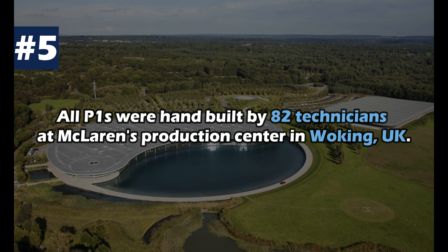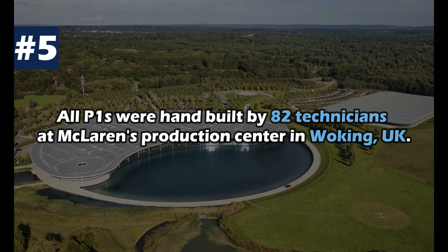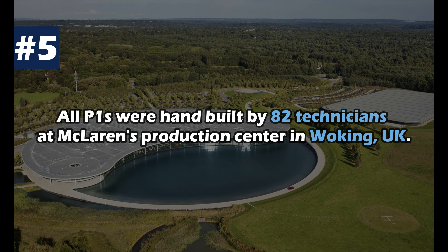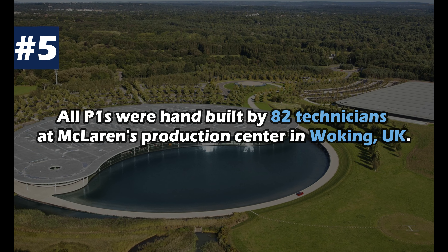All P1s were hand-built by 82 technicians at McLaren's production centre in Woking, UK. The four-stage assembly process took 17 days per car.